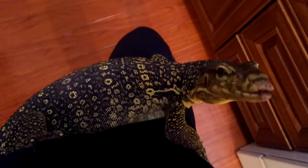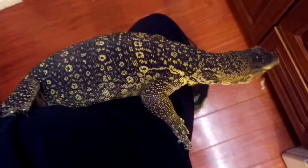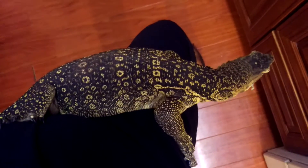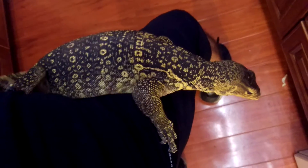Hard to carry a big sucker like this with one hand, but you got to do it. Nice looking guy. Not super high yellow, but definitely a nice looking specimen. He's not aggressive either.